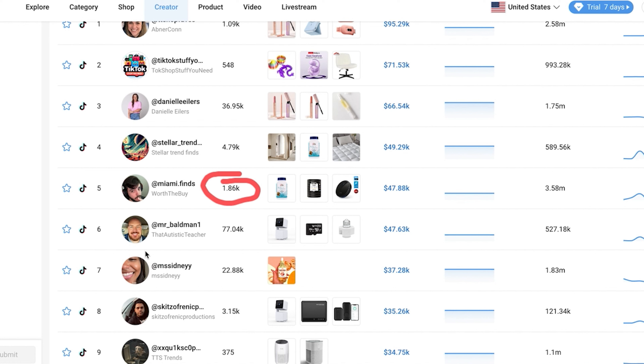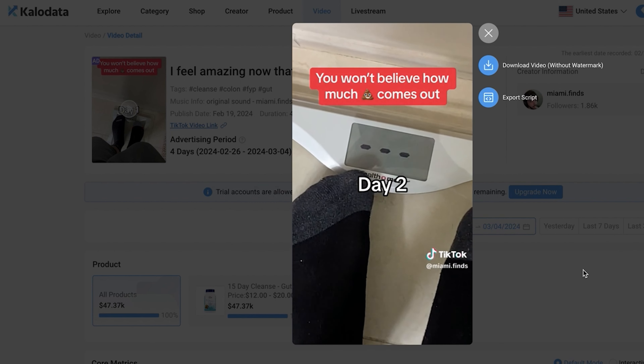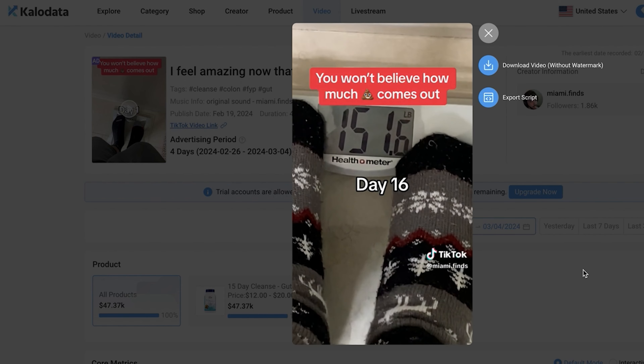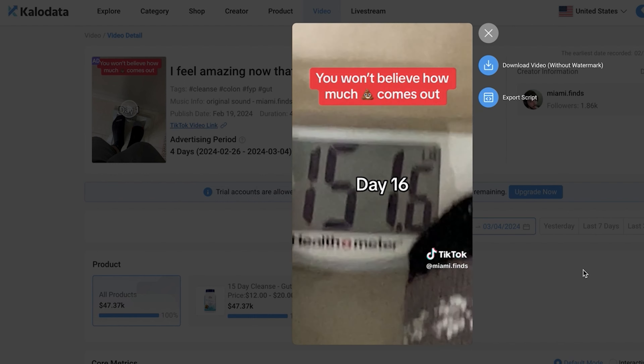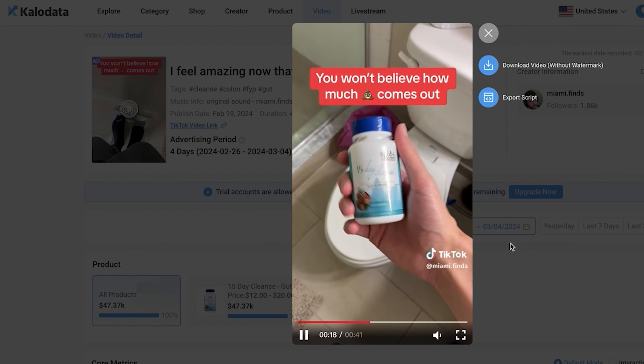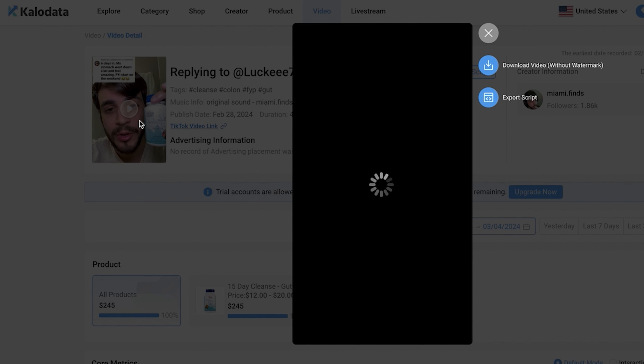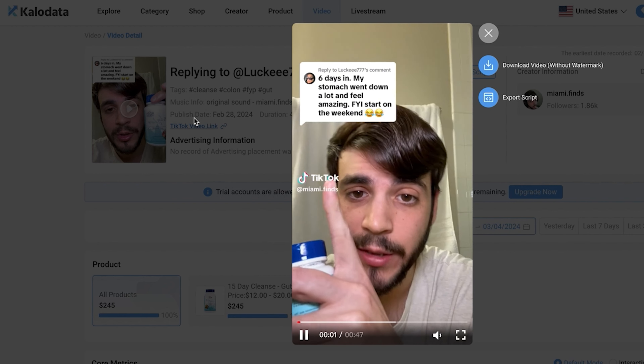Look at this — 1.86K followers but $50,000 in earnings. This video is a great example of showing process: day one to day 15 of using this supplement, which is a detox weight supplement and one of the top sellers on TikTok Shop. He talks about the benefits at the end of the video. Then he posted a reply video responding to comments — this is a great thing to do. If you have a video popping off, even if you get a question on a video, it's really good to make follow-up videos. These are hidden gems at pulling sales because they answer questions and provide reviews.